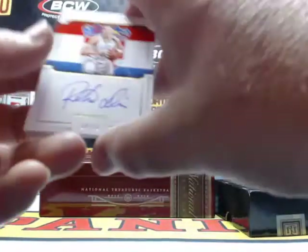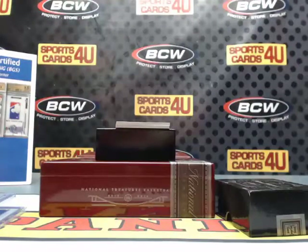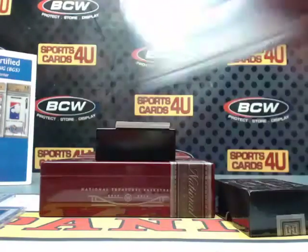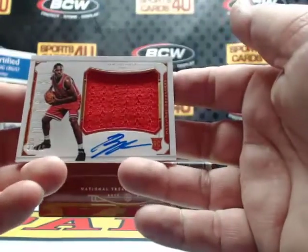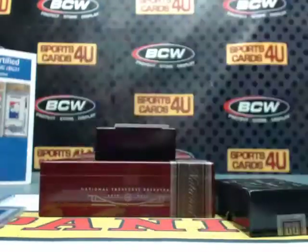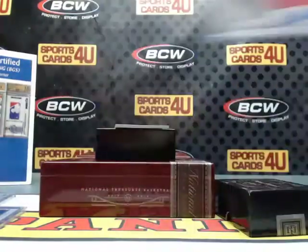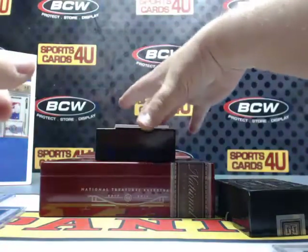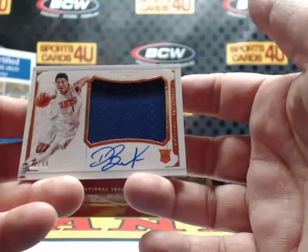Speaking of Croatia — International Treasures autograph, 68 out of 75 for the Boston Celtics: Dino Radja. Croatia! Colossal rookie jersey autograph, 37 out of 49 for the Bulls — Bobby Portis. Last card of the break: Colossal rookie jersey autograph, 31 out of 49 for the Phoenix Suns — Devin Booker.